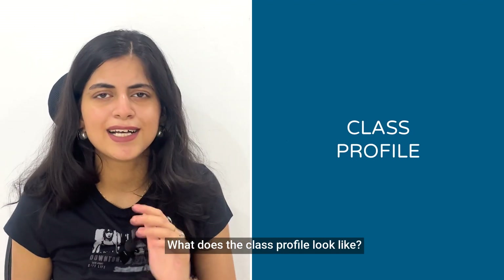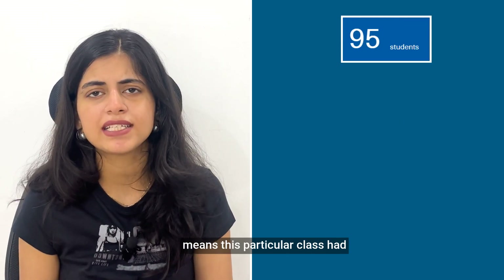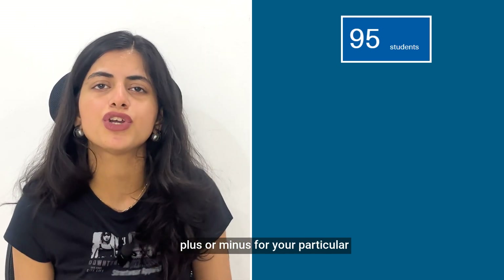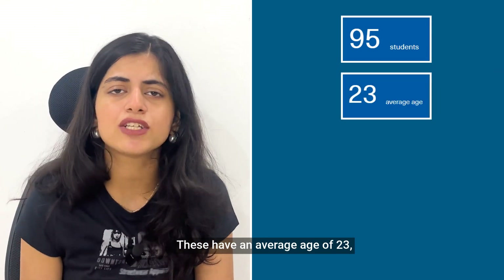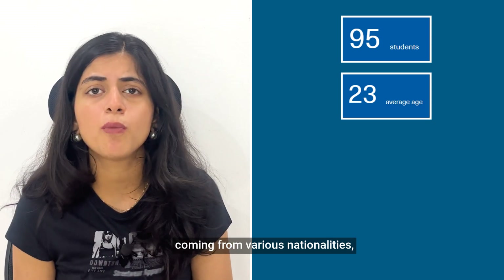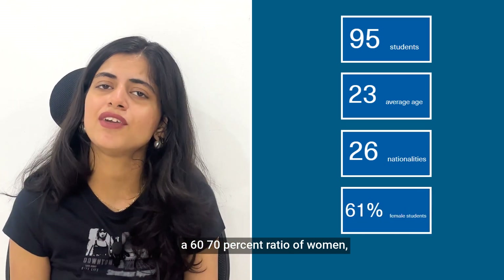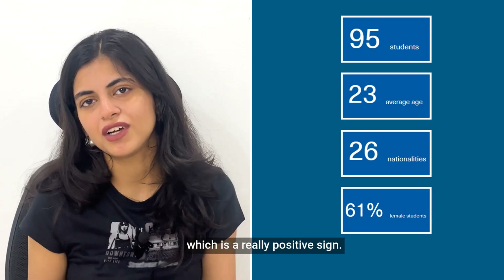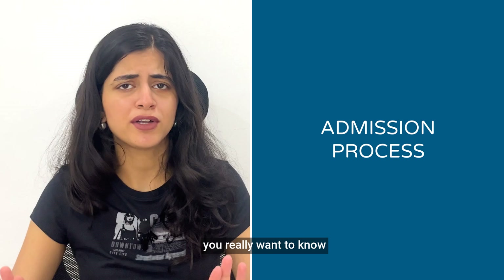What does the class profile look like? The 2023 to 2024 class profile had around 95 students — which could be plus or minus for your particular class. They have an average age of 23, coming from various nationalities across 26 countries, with a 60 to 70 percent ratio of women, which is a really positive sign.